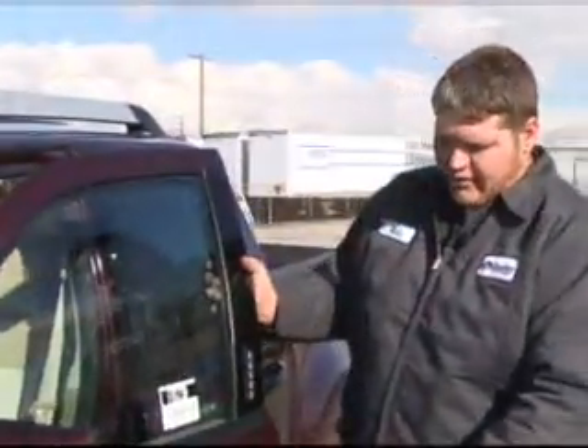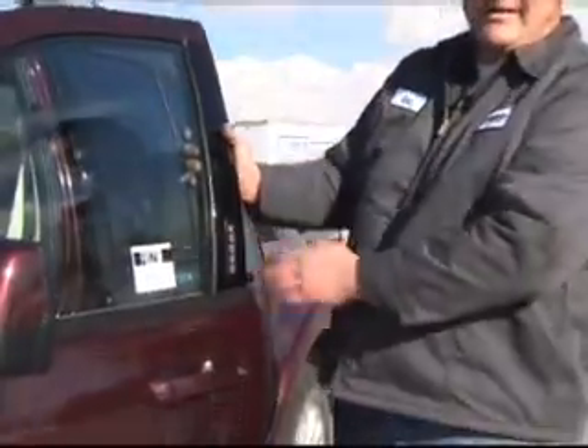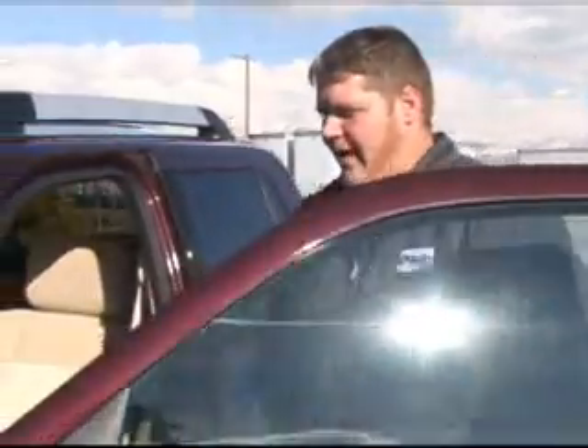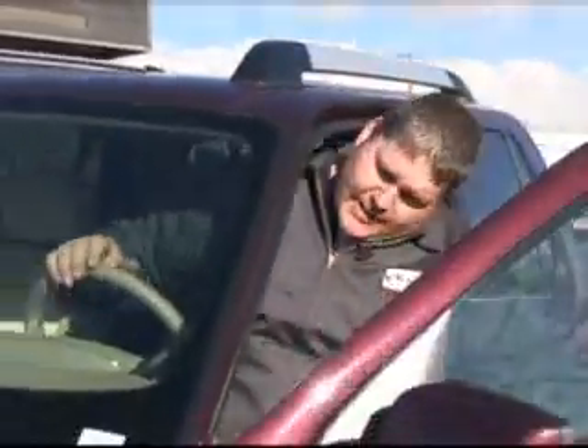Now that we're done with the outside, let's jump in and take a look at the great features inside. You have keyed entry and keyless entry by combination — so if you forget your keys but need to grab something quickly, you can enter the combo and get in fast. I really like this interior — I like the color and the feel.